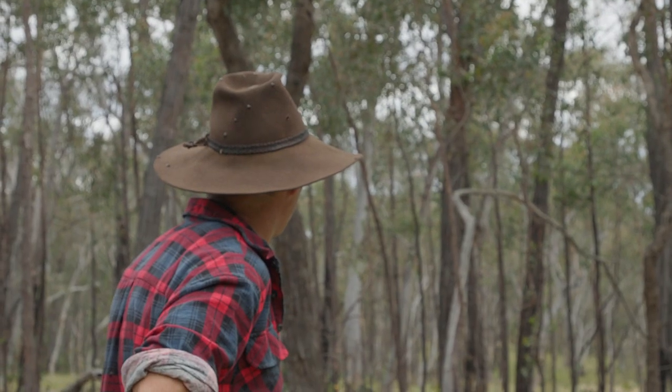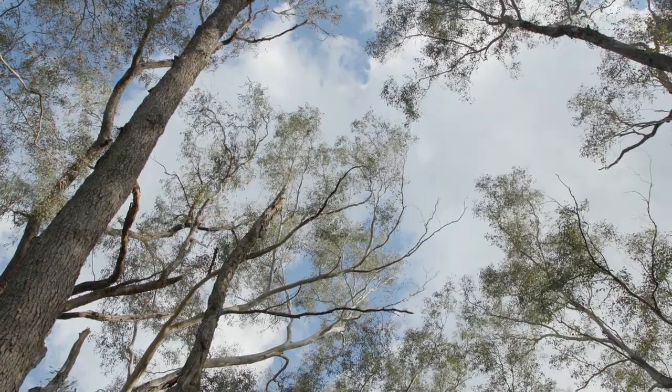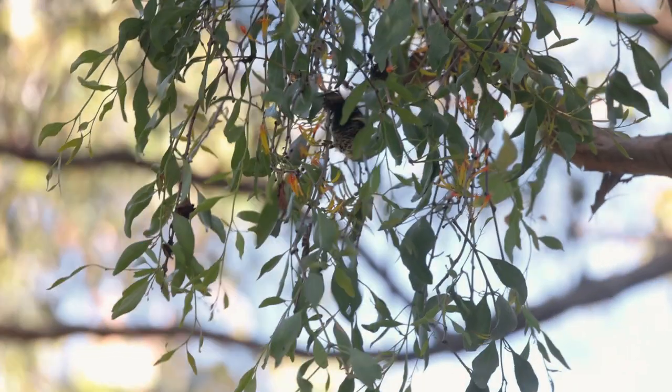I've seen one Regent Honeyeater here in my life. They're symbolic of what we've done to the rest of the landscape. So if we could bring them back, that would be fantastic.